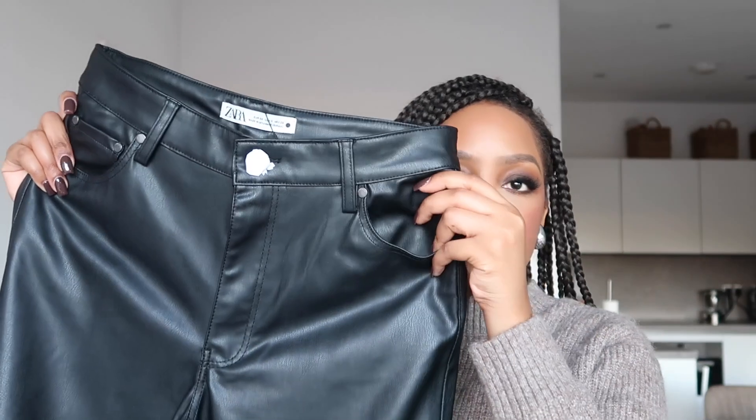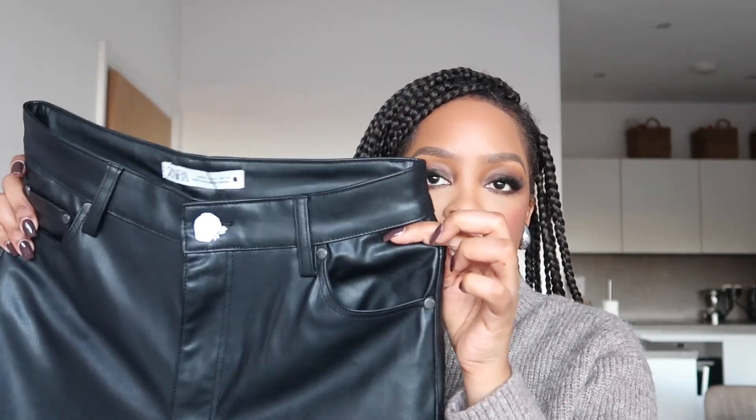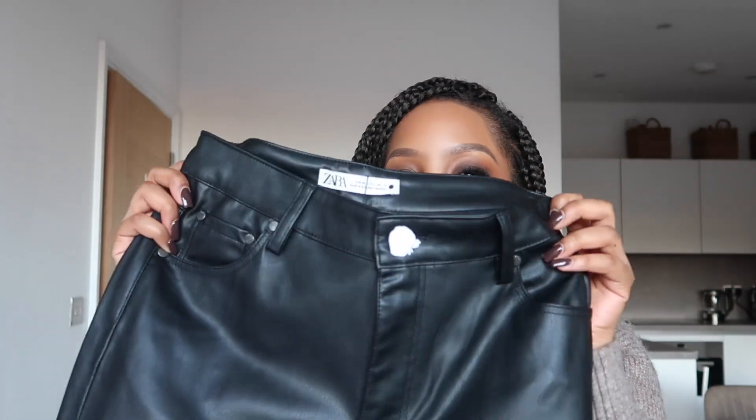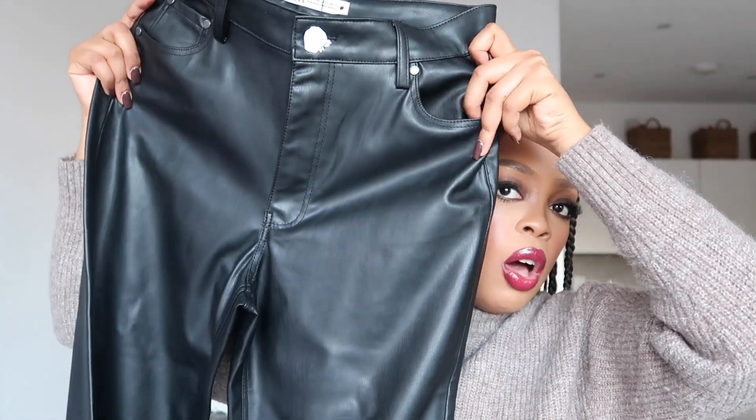The next item I picked out are these faux leather trousers. Of course you always need faux leather trousers in your wardrobe for autumn, winter, and all year round — it's just a must-have item. I love that it has pockets at the back and also at the front as well. It's a really nice length but we'll see how it looks on me because the front looks a tad bit long. This is a UK size 10 and it is £35.99 — really a great price for faux leather trousers.